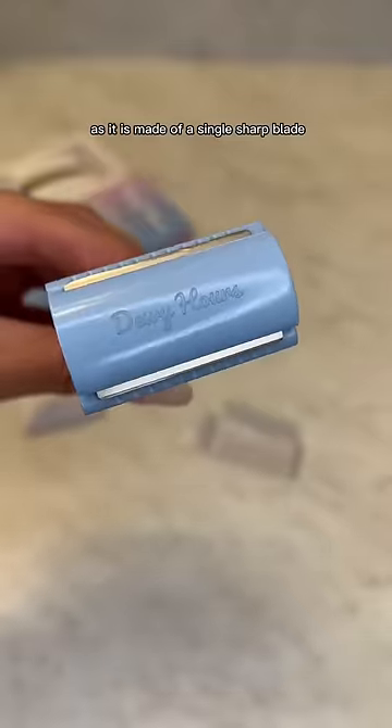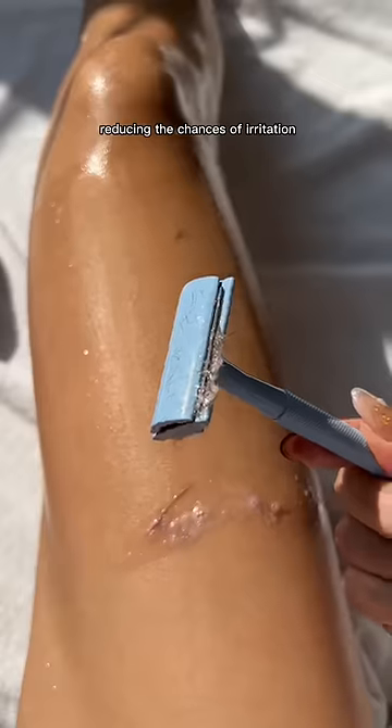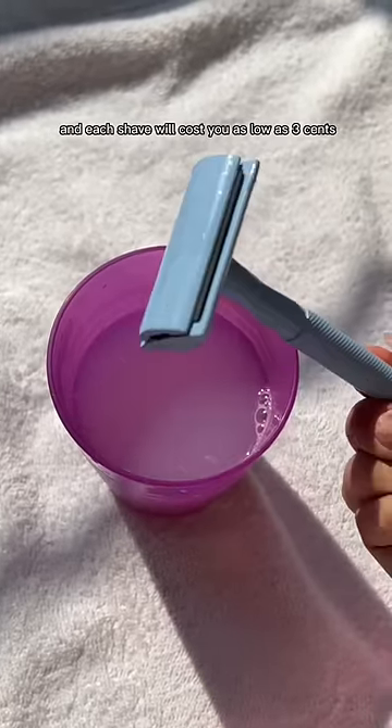Because it is made of a single sharp blade, you don't have to go through the same area multiple times because it cuts all the hair in one swipe, reducing the chances of irritation. It's super easy to unclog and each shave will cost you as low as three cents.